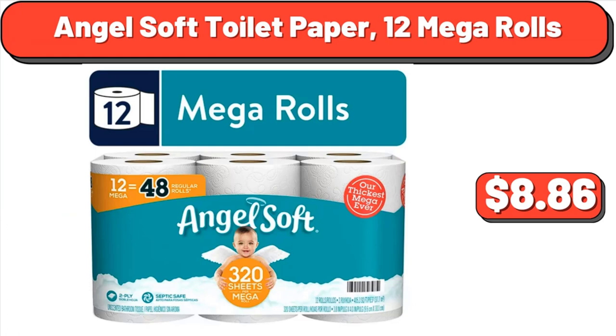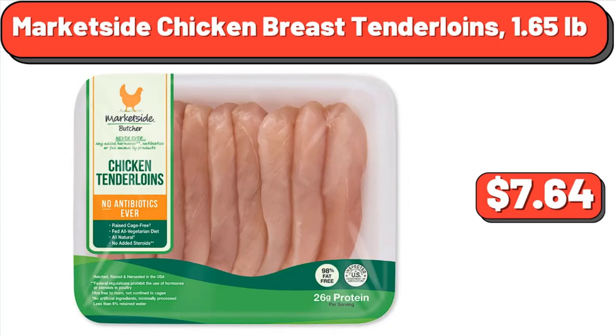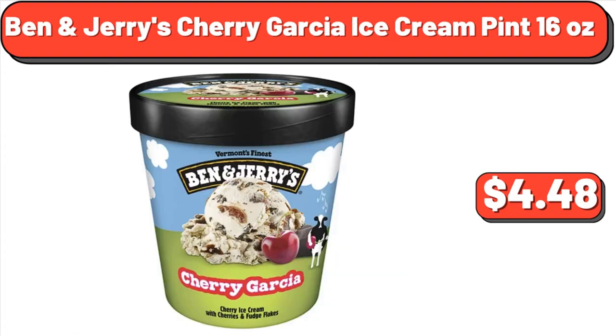Angel Soft Toilet Paper, 12 Mega Rolls, $8.86. Market Side Chicken Breast Tenderloins, 1.65 pounds, $7.64. Ben & Jerry's Cherry Garcia Ice Cream Pint, 16 ounces, $4.48.